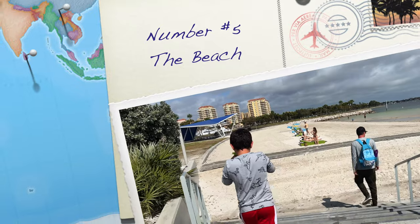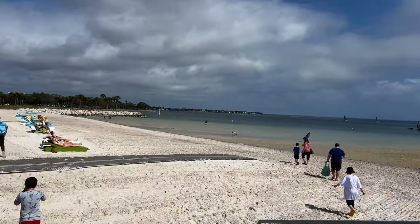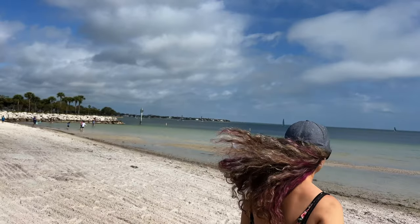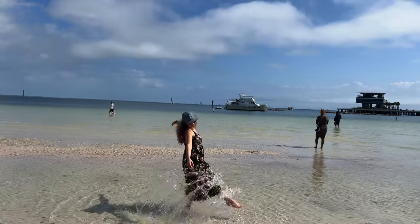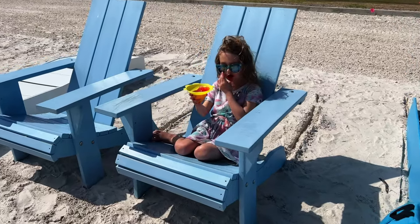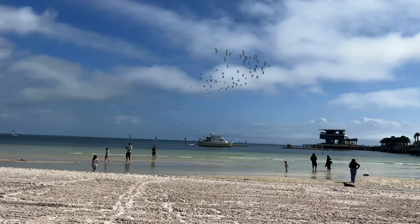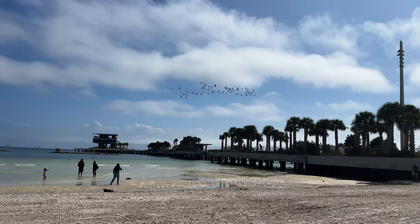Our fifth best recommendation at the St. Pete Pier is the beach. This beach is the perfect spot for your family with kids. The water is shallow and there are no waves at this beach. You can also find lots of free chairs at the beach. The St. Pete Pier beach is absolutely beautiful — let the kids play, run and have some fun.